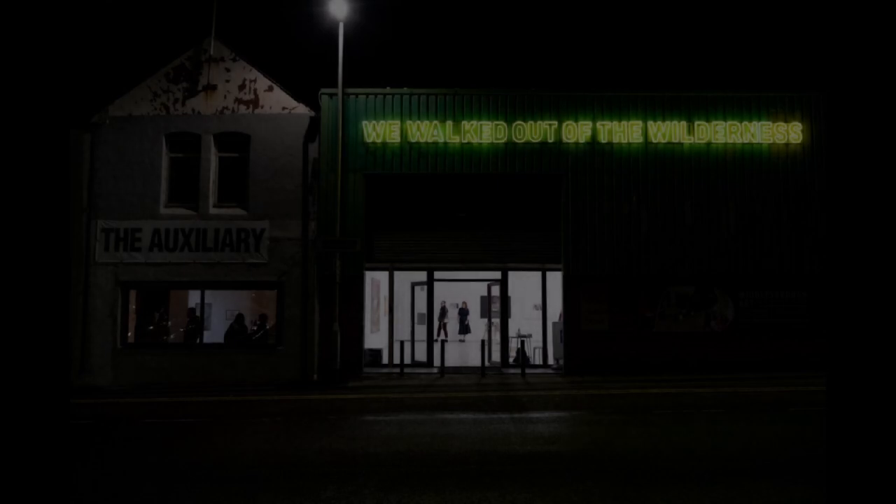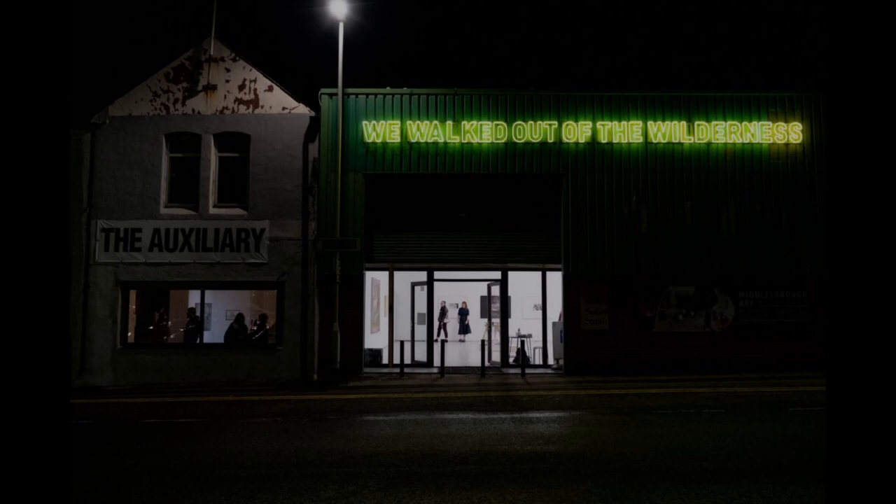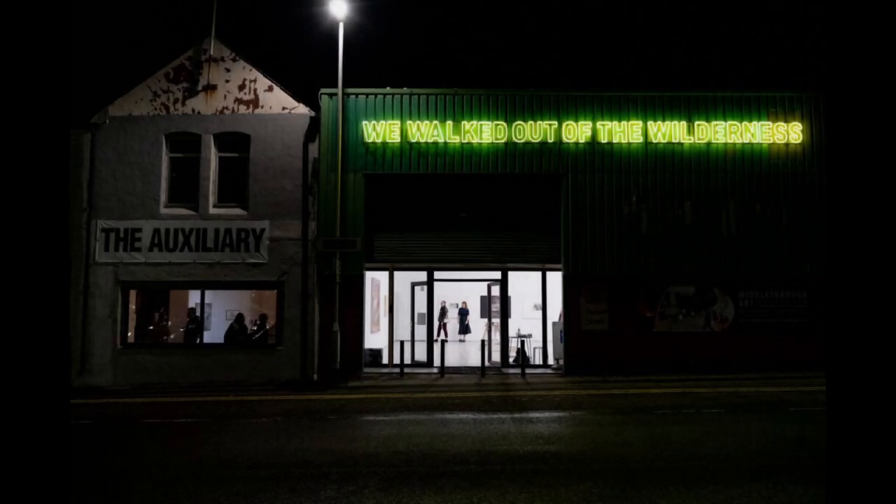You are standing outside a large warehouse in Middlesbrough. There is a sign saying The Auxiliary and a glowing green neon sign saying 'We Walked Out of the Wilderness'. There are large glass doors at the front of the building. You open the door and walk inside.